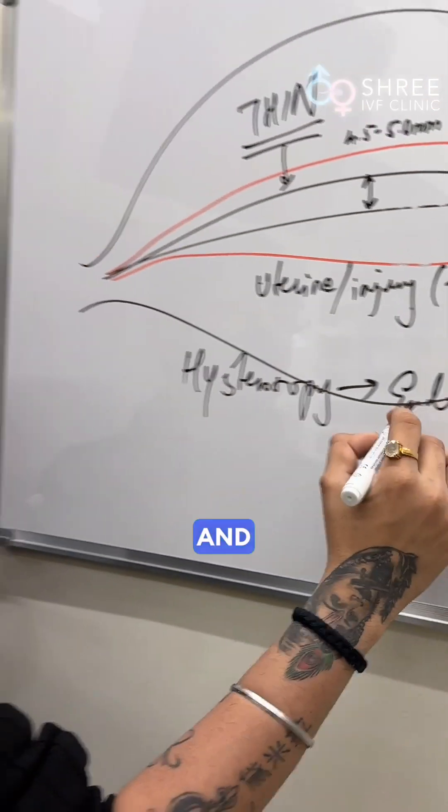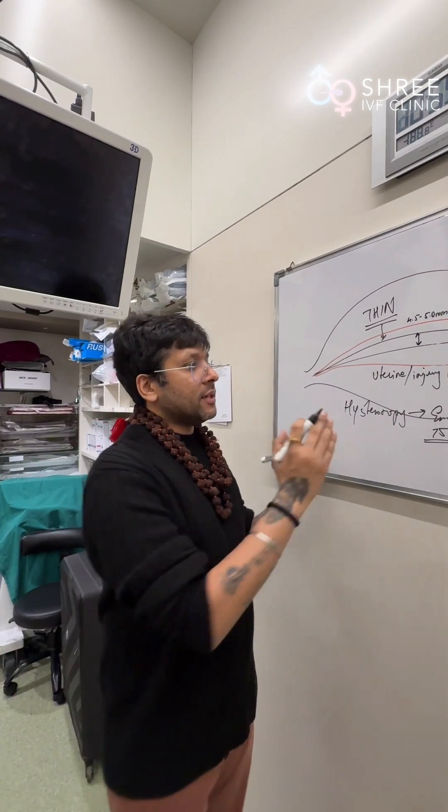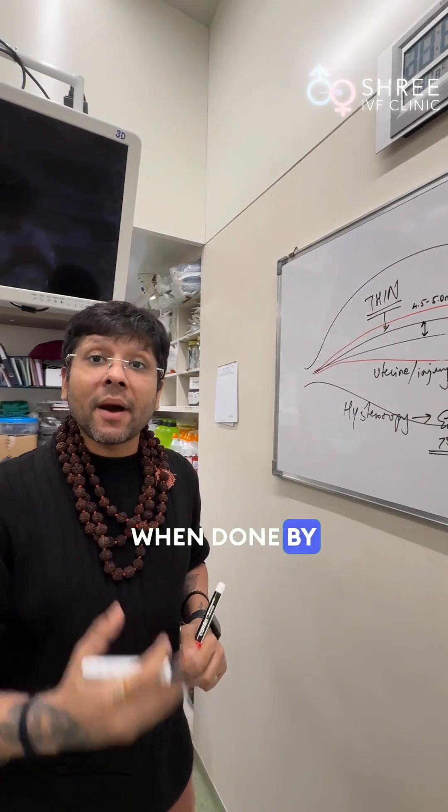That is very very common, and approximately 75% of the patients who have thin endometrium will benefit from hysteroscopy and endometritis evaluation when done by an expert.